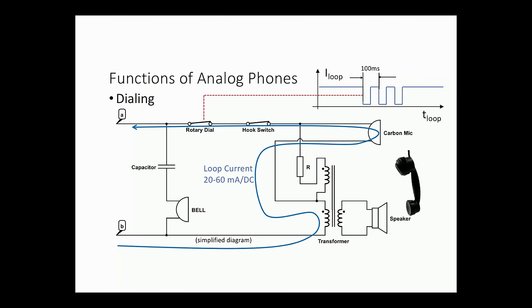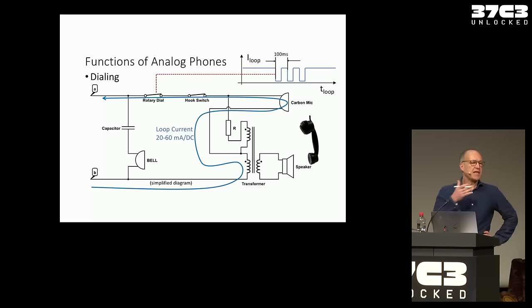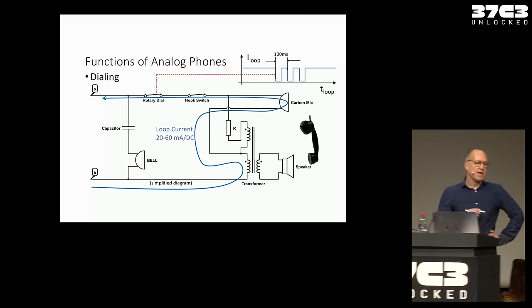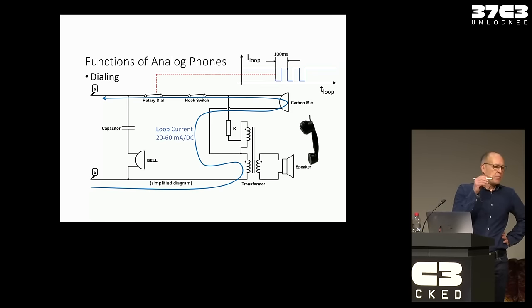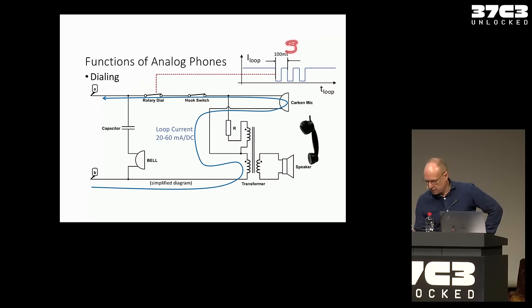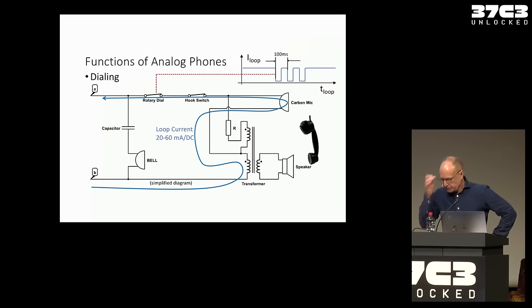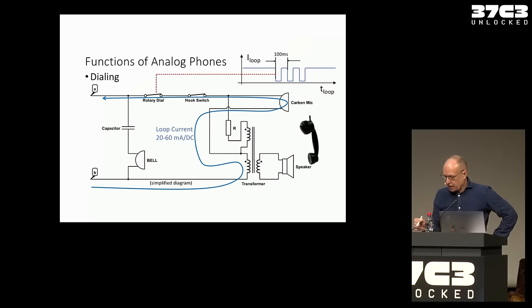There's another invention from an American who had a funeral parlor. When the telephonist in the village retired, he suddenly didn't get contracts anymore — because the new telephonist was connecting calls to the competition funeral parlor. His idea was: we need something so people can dial their own number and are not dependent on the telephonist. So this person developed the rotary dial. When you dial a three, the loop current opens and closes three times. On the other end, a mechanical device counts the pulses and makes the connections.